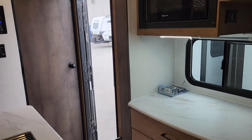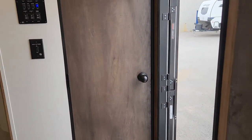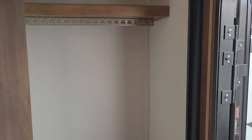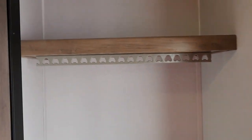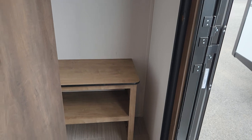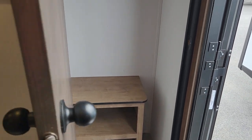Starting right by the door, one of the things customers notice right away is that this is the very first model Freedom Express ever had with a closet. Right when you walk in the door, you've got tremendous storage here — rainwear, leashes for the dog, rain boots, hiking boots, that kind of stuff can all be stored in here. You can even put a couple of fishing rods tucked away in the corner. It's got a lot of versatility and you can use it in many different ways.